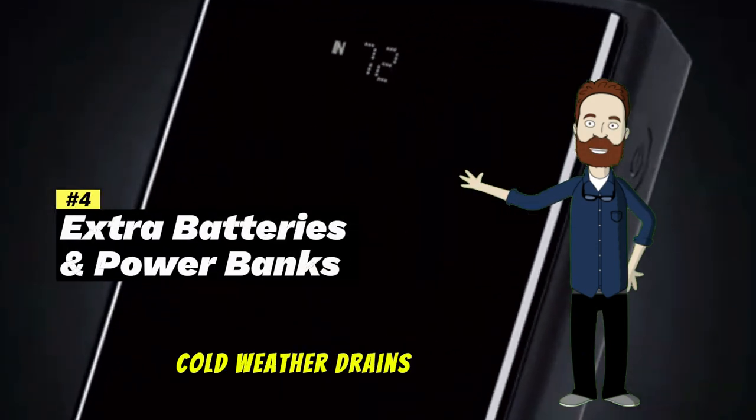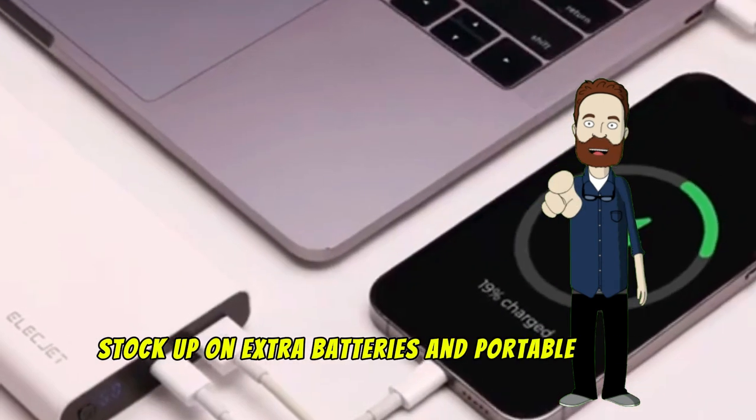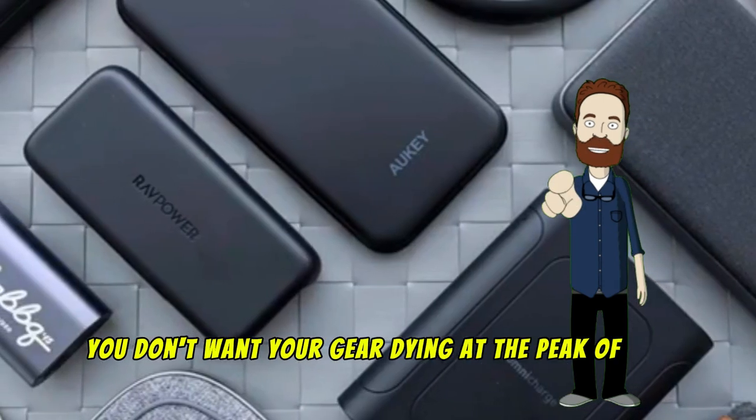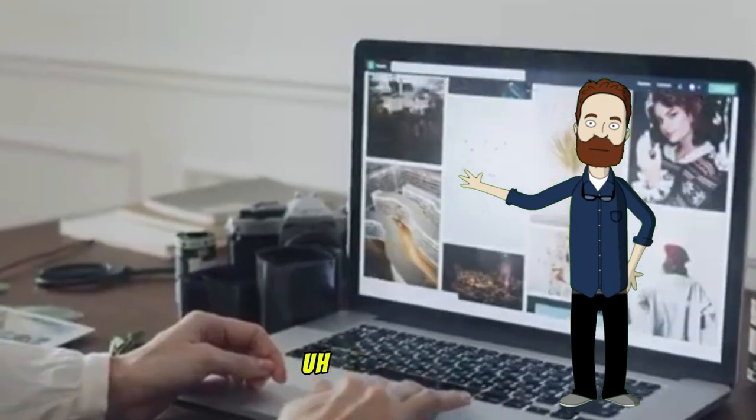Pro tip: cold weather drains batteries fast. Stock up on extra batteries and portable power banks — you don't want your gear dying at the peak of the show. Imagine your battery dying right when the lights show up. Nightmare.